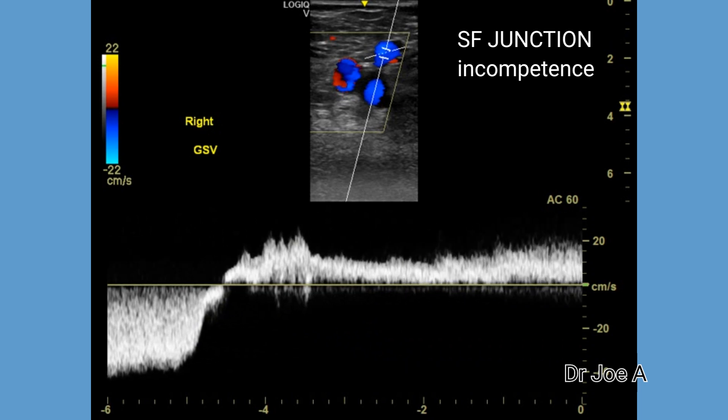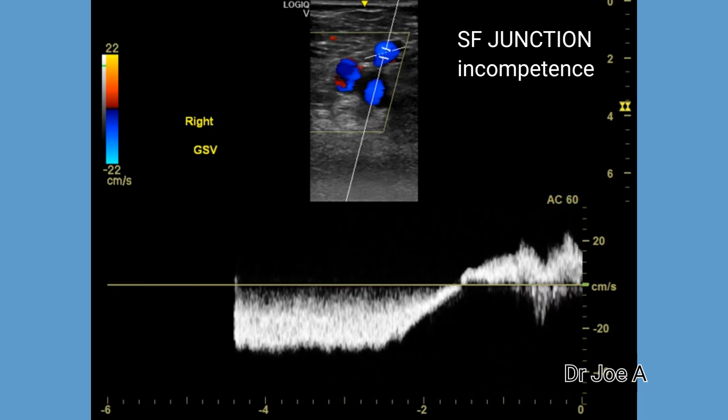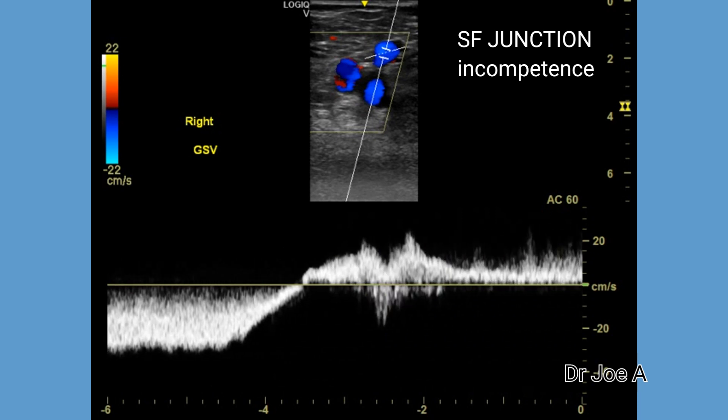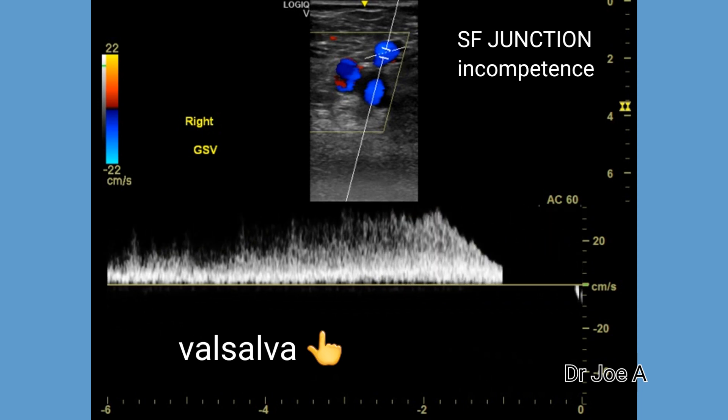In this case, the duration of reverse flow during Valsalva is more than 4 to 5 seconds, which suggests a very severe saphenofemoral junction incompetence.